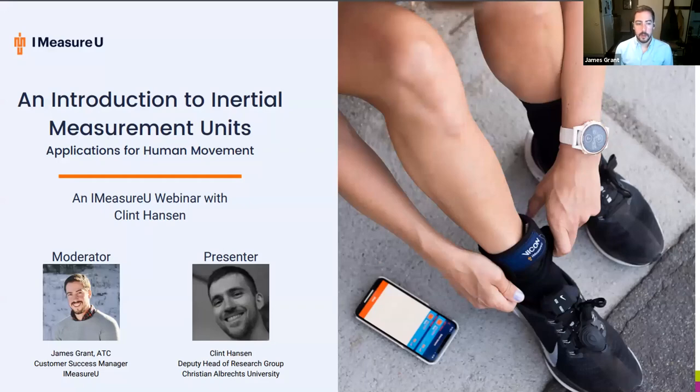We do have a recent release which allows you to play in the sandbox and create your own account with iMeasureU. You'll be redirected to that at the end if you have any interest in exploring those metrics.